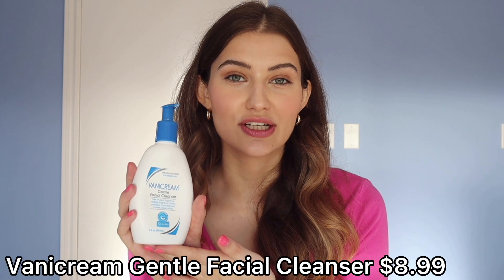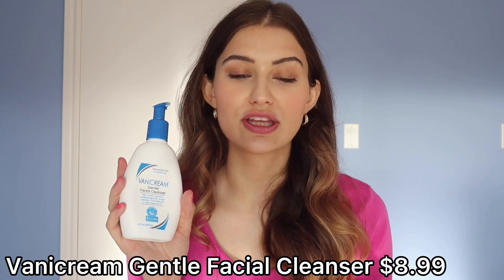First up we have the Vanicream Gentle Cleanser. This is a super affordable cleanser that you can pick up at pretty much any drugstore, and it's what I consistently reach for when my skin feels irritated or sensitive. This cleanser does nothing — but in the best way possible.